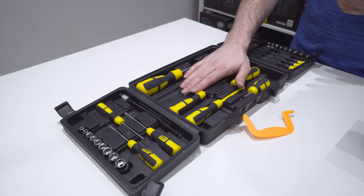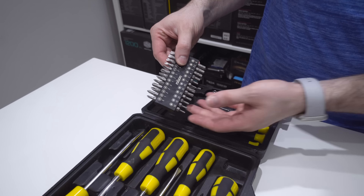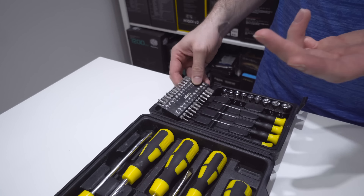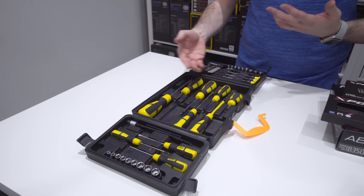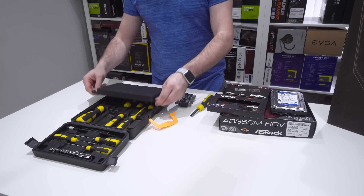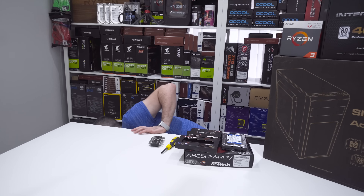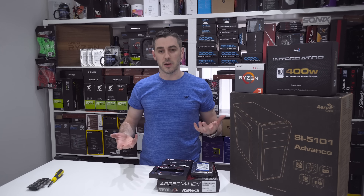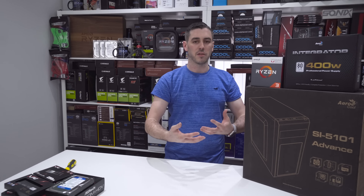First I want to dispel a few myths and talk through some tips and tricks. As you can see on the desk, there is no anti-static mat — I do have one by Alphacool but generally you don't need one. I also have an Apple Watch on and no anti-static wristband. I'm not going to go up to a radiator and caress it; it's just something I've never done and I've never had any problems with components blowing up or ESD.